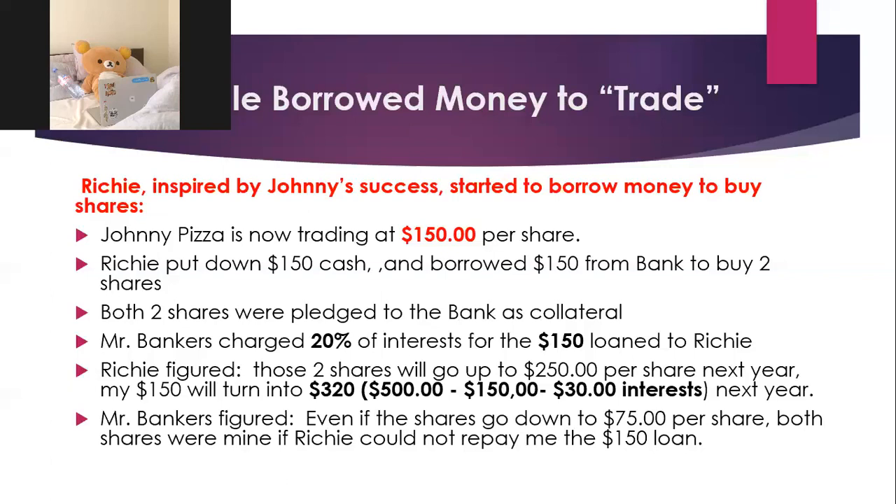If it took more than one year, all Richie needed to pay was another $30 of interest — he'd still be making a lot of money, approximately $290, using only $150 of his own money. Mr. Banker figured that even if shares went down to $70 per share, both shares would be worth $150 total, and he could foreclose — take those two shares, sell them, and get his $150 principal back. Mr. Banker figured it was pretty safe.